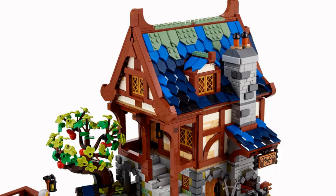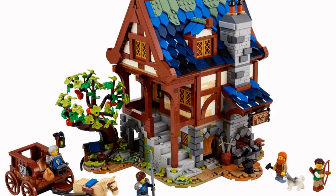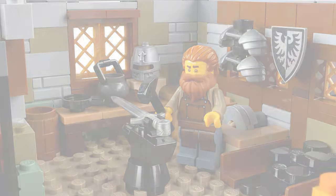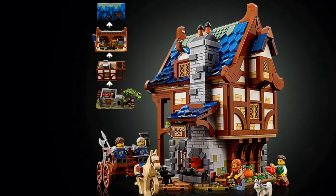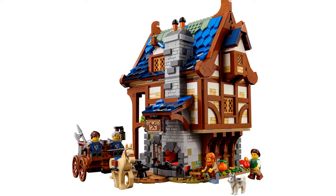The attention to detail in this set is incredible — everywhere you look there is something interesting to see. There's a beautiful tiled roof, overhanging rooms, colored brickwork, wood panels, decorative brickwork around features and corners, blacksmith tools, and a beautiful garden. Inside it's packed full of equipment and blacksmith products, plus a living area featuring a kitchen and a bedroom. The whole build is spread across three stories that can be lifted up to expose the inside, as well as a removable roof flap. It comes with four minifigures: a blacksmith, an archer, and two Black Falcon knights, plus a dog, a horse, and even a frog.